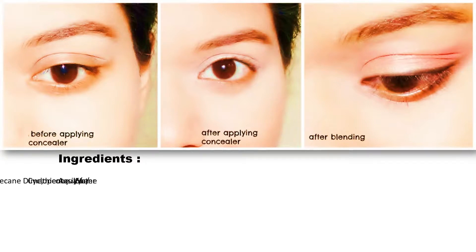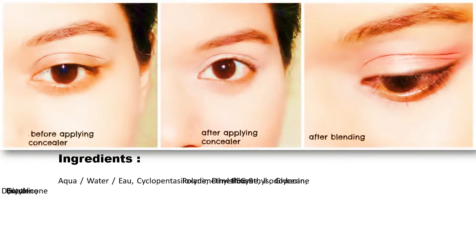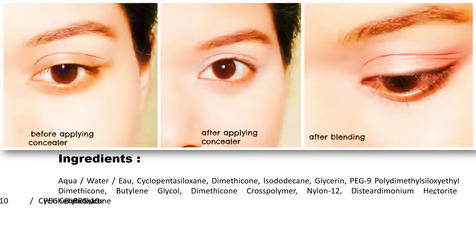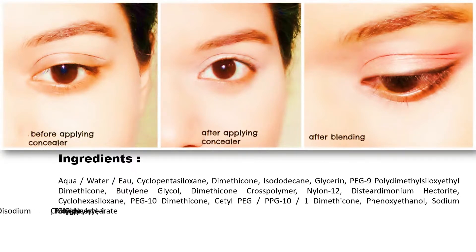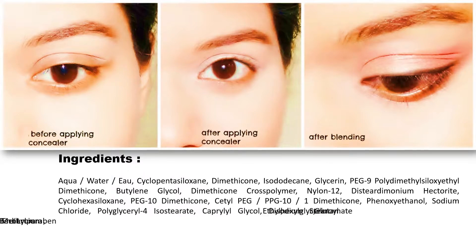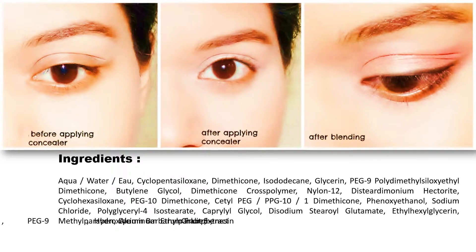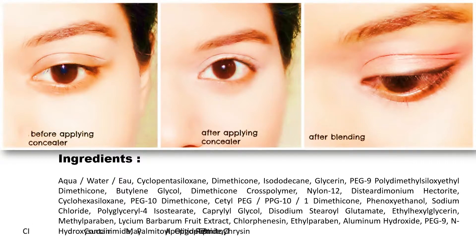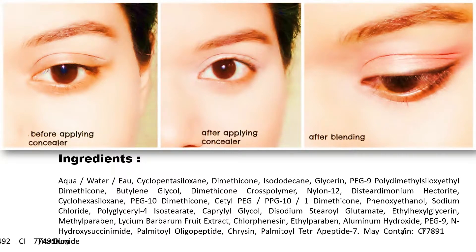Ingredients: Aqua (Water), Cyclopentasiloxane, Dimethicone, Isododecane, Glycerin, PEG-9 Polydimethylsiloxyethyl Dimethicone, Butylene Glycol, Dimethicone Crosspolymer, Nylon-12, Disteardimonium Hectorite, Cyclohexasiloxane, PEG-10 Dimethicone, Cetyl PEG/PPG-10/1 Dimethicone, Phenoxyethanol, Sodium Chloride, Polyglyceryl-4 Isostearate, Caprylyl Glycol, Disodium Stearoyl Glutamate, Ethylhexylglycerin, Methylparaben, Lycium Barbarum Fruit Extract, Chlorophenicol, Ethylparaben.